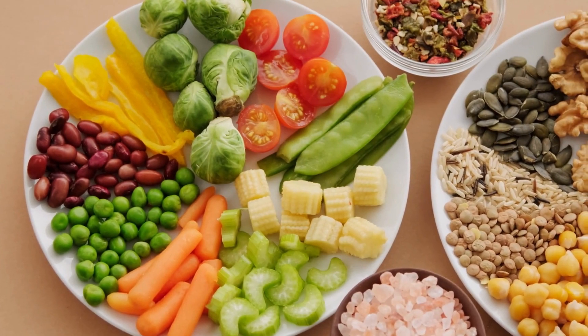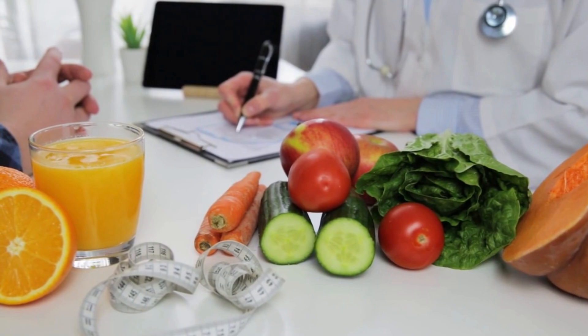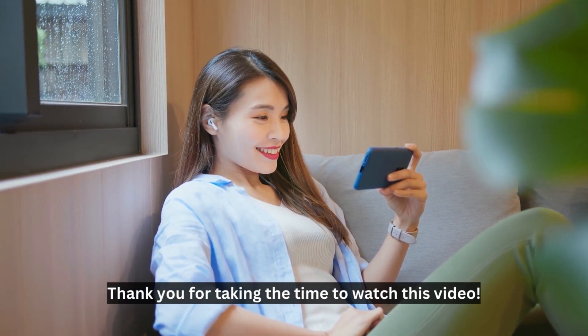Before making any changes to your diet or exercise program, it is always important to consult your healthcare provider. Doing so will ensure you are following the most appropriate plan for your individual needs and health goals. Thank you for taking the time to watch this video.